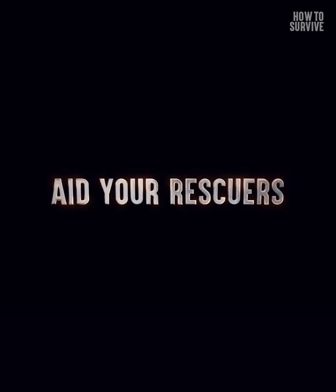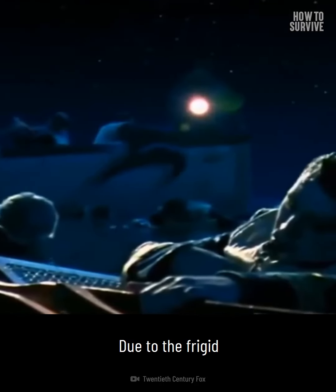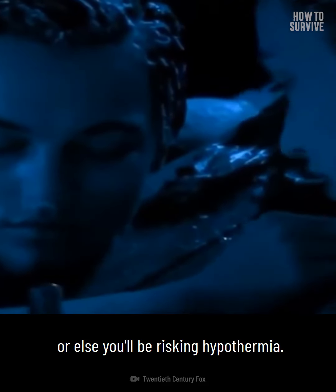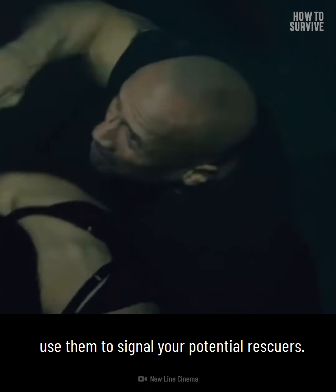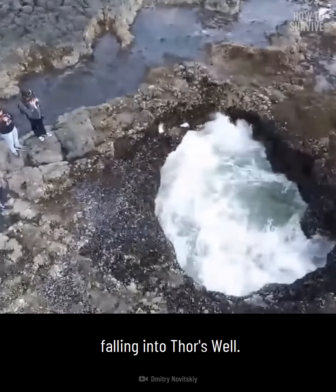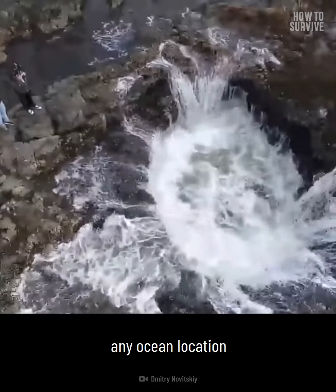Step five: aid your rescuers. Due to the frigid temperatures in the Pacific Ocean, you won't want to stay in the water for long, or else you'll be risking hypothermia. If you prepared enough to have a whistle or a flashlight with you, now would be the time to use them to signal your potential rescuers. While awaiting assistance, you should remember that officially there aren't any recorded deaths from falling into Thor's Well.